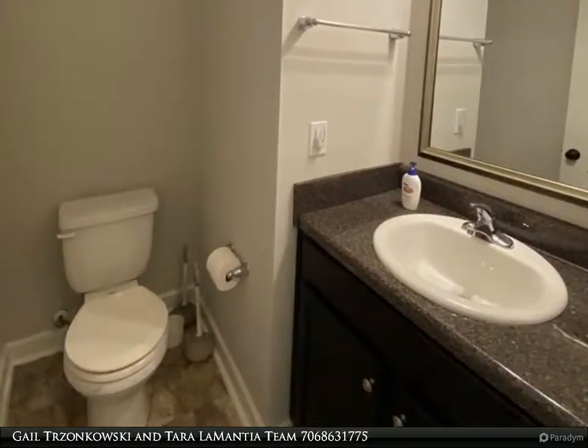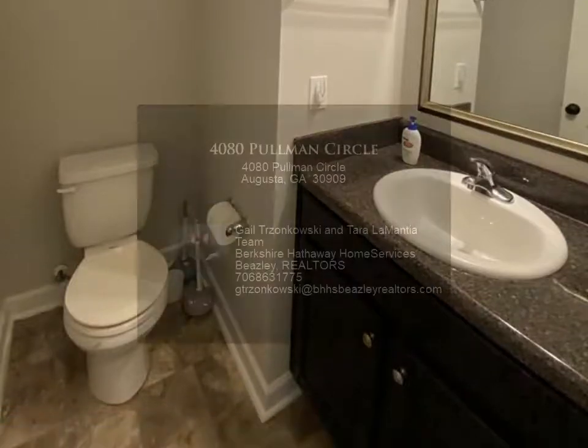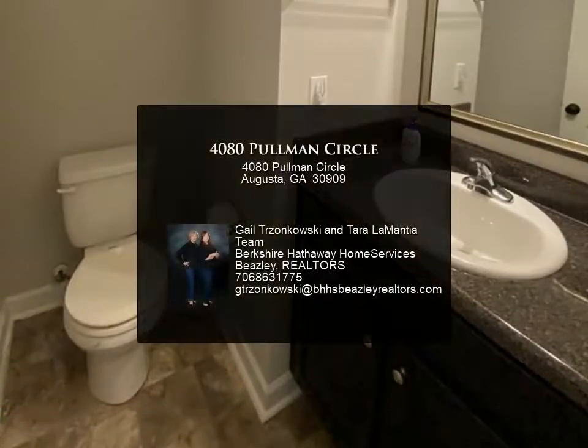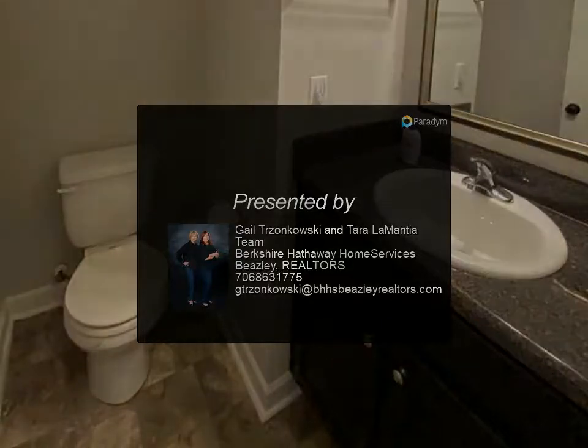Bedrooms No. 2, No. 3, and No. 4 are spacious with large closets. Upstairs laundry room for convenience. Fully landscaped with automatic sprinklers and fully safety-fenced backyard.